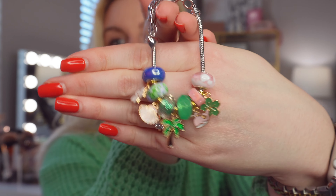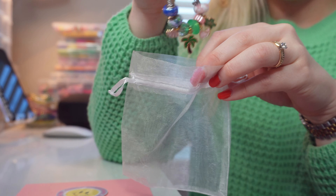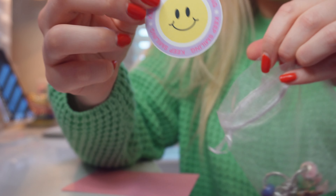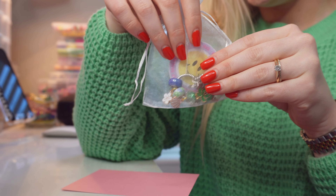Time to pack an order for Amber — she ordered the Tropical Oasis European charm bracelet, which is great for spring break and summer with a beachy vibe. I put it in a cute organza bag along with a freebie sticker. Every order gets a free sticker — keep your eye out!